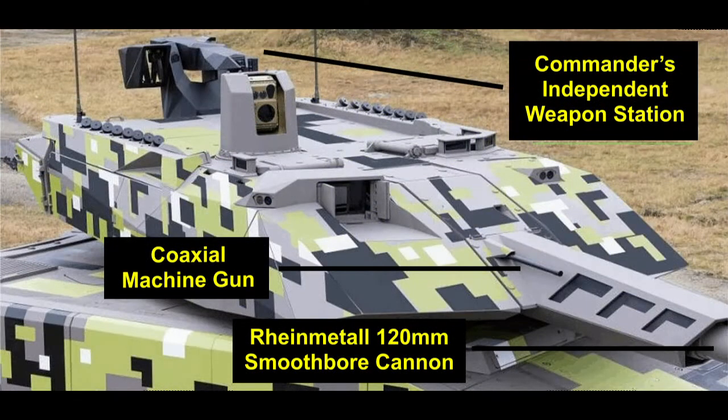The vehicle's main armament is a Rheinmetall 120mm smoothbore gun, derived from the main armament of the Leopard 2 main battle tank. It can fire state-of-the-art DM-11 programmable high-explosive projectiles. Its secondary armament includes a coaxial machine gun, and the commander's independent weapon station will feature an additional .50 caliber machine gun.